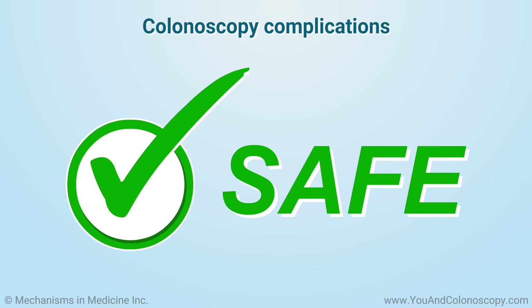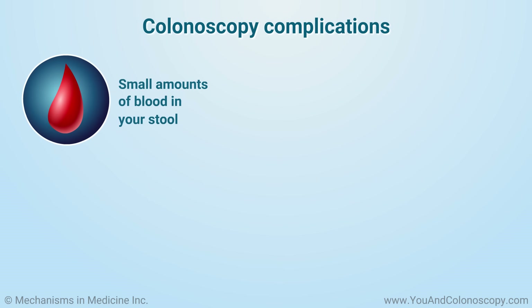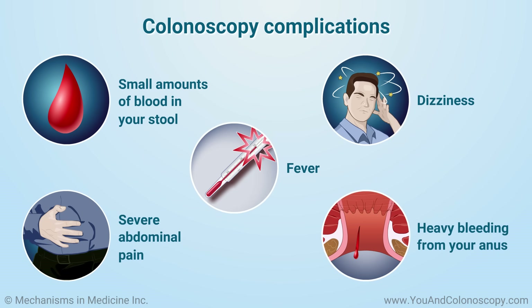Colonoscopy is generally a safe procedure, and complications are rare. If a polyp was removed or a biopsy was performed during your colonoscopy, there is a very small risk that you may have small amounts of blood in your stool for a few days afterwards. However, if you experience severe abdominal pain, fever, dizziness, or continued heavy bleeding from your anus, call your doctor right away.